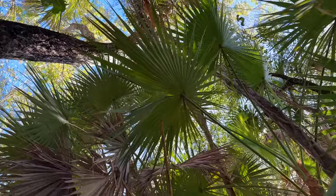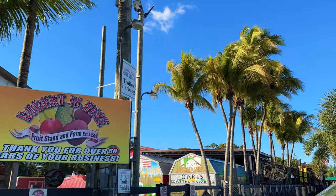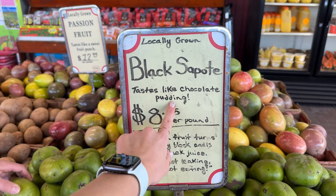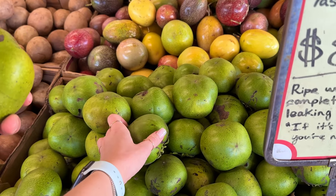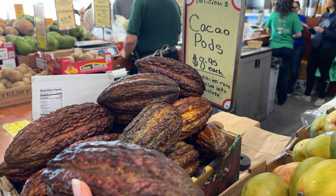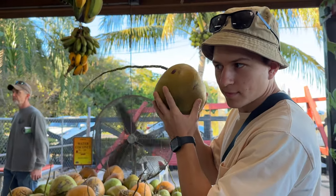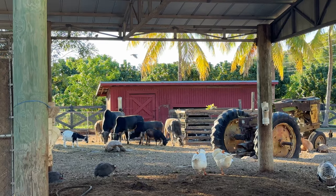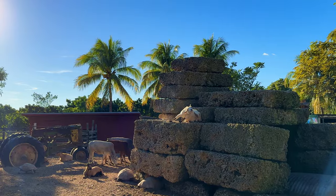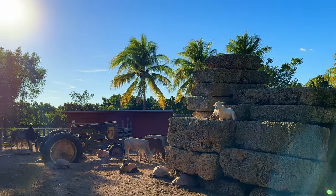On the way back we stopped at a popular place for both locals and tourists — Robert Is Here. People say this is a Florida hidden gem. This fruit stand has more fruits and vegetables than you could imagine. They make delicious milkshakes and smoothies. They also have a zoo area full of goats, chickens, birds, turtles and a whole host of others. Don't miss this stop!